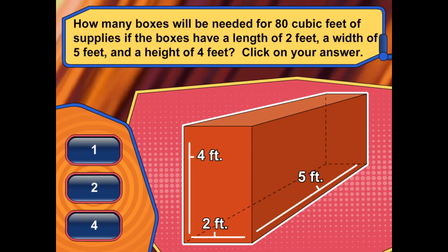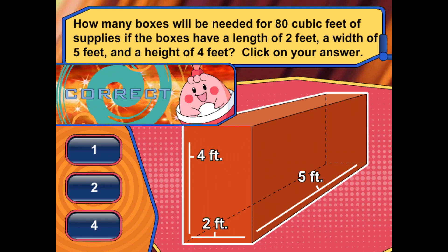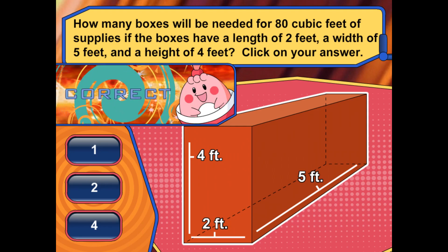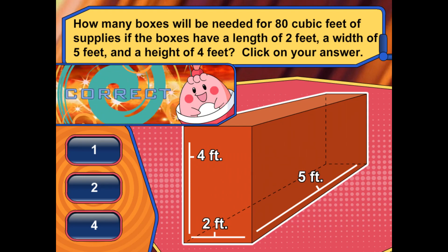If I need to put 80 cubic feet of supplies in a box, how many boxes will I need if each box has a length of 2 feet, a width of 5 feet, and a height of 4 feet? You multiplied the length by the width by the height to get 40 cubic feet. You need 2 boxes to hold 80 cubic feet of supplies.